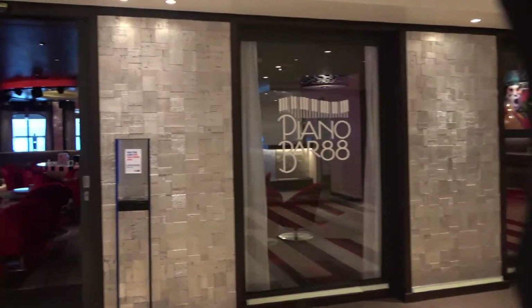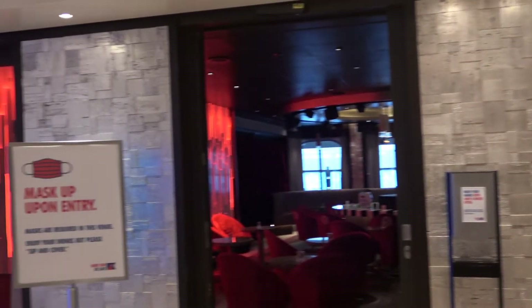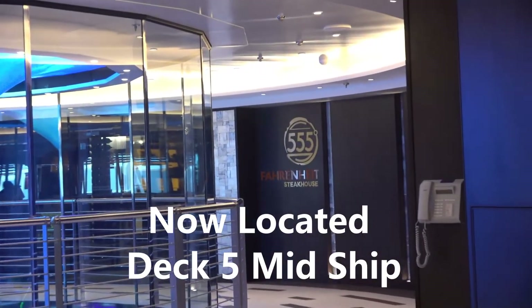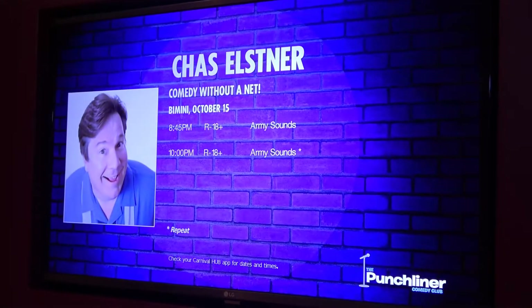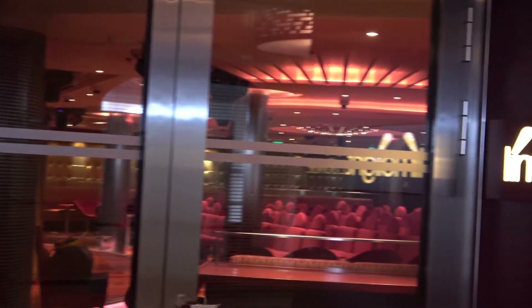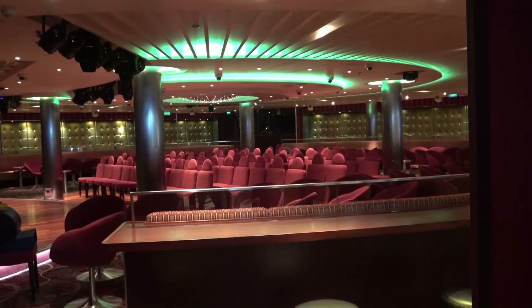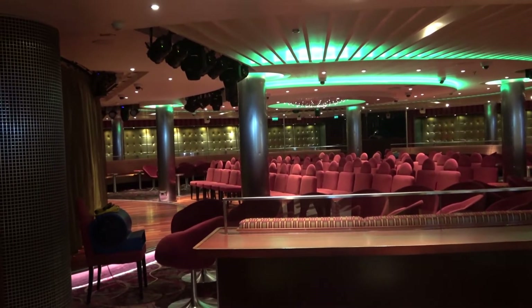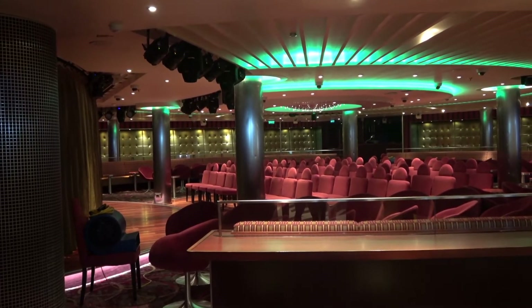Here we are at Piano Bar 88, which is an extension of Fahrenheit 555, the steakhouse. The Limelight Lounge now serves as a multi-purpose room where they have the Punchliner comedy lineup and also the disco. You can see that they have chairs on the dance floor, which are then removed after the Punchliner show is over and then it becomes the disco.